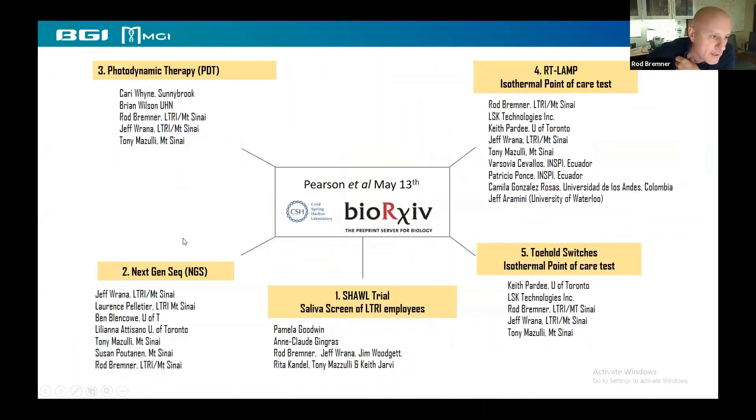That's really what we're trying to do as far as a low-cost point-of-care test based on LAMP goes. Thank you for listening, and I'm happy to take any questions.